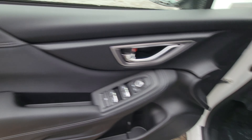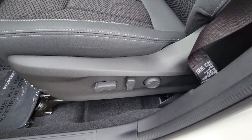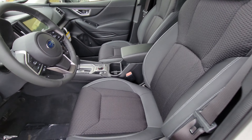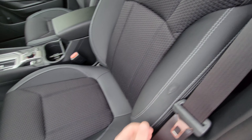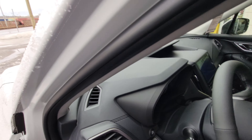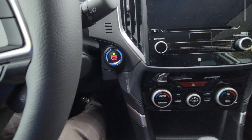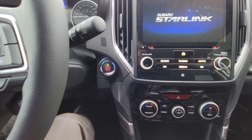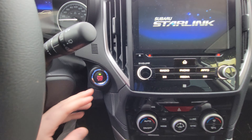Power windows, locks, and mirrors as you would expect. We've got a power driver's seat including lumbar support — very comfortable seats with cloth and kind of a leather bolstering. It's push-button start, so as long as your foot's on the brake and the key is inside the vehicle it goes green. Foot off the brake, it's not green — green means go.